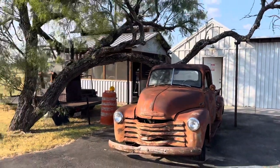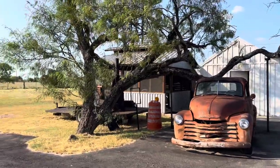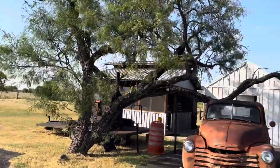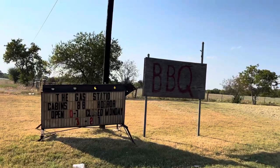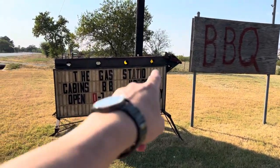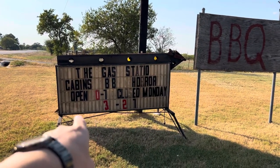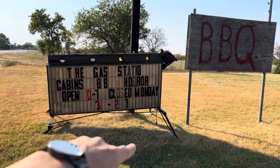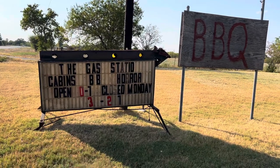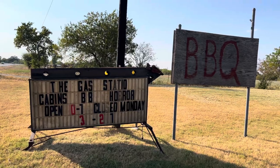I can't believe I'm here, I am so stoked. This was kind of a far drive from the last place we went to, but well worth it so far. Had to come over here to the barbecue sign and show you this: the gas station cabins barbecue horror, open 10 to 7, closed Monday, 3 to 2. Perfect - damn, that's cool.